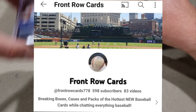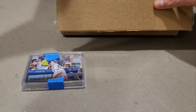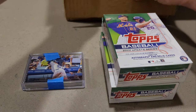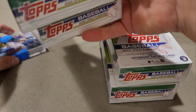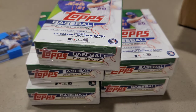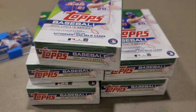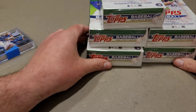It's pretty cool what I won. I'll go over these cards here. We have one hanger, two hangers, three, four hangers, and five hangers. Nothing else in the box. We have five 2022 Topps Update hangers that I won on his giveaway, so that's awesome.